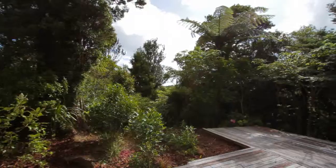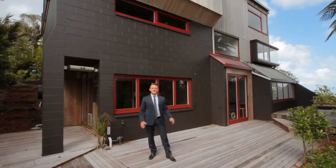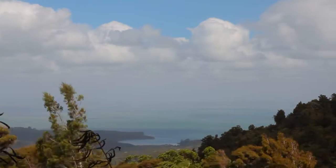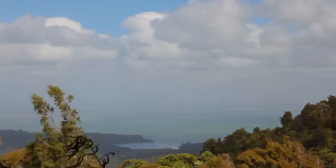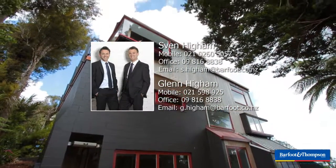Thanks very much for taking the time to have a look around this amazing home. We're looking forward to seeing you at our open homes, scheduled Saturdays and Sundays for the next three weeks, 1:30 till 2 o'clock. The auction is February the 14th — Valentine's Day. What an awesome present for yourself and your loved one. Look forward to seeing you there at Barford and Thompson Head Office, 34 Shortland Street in the city.